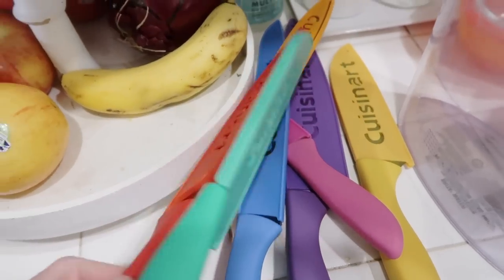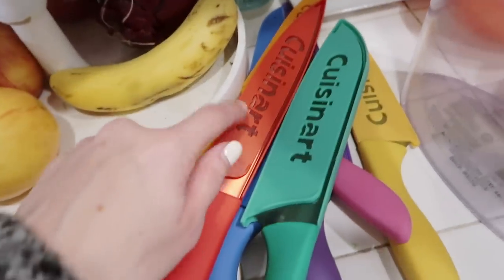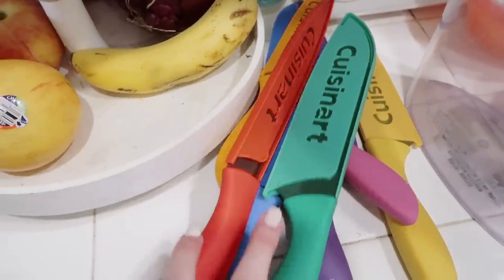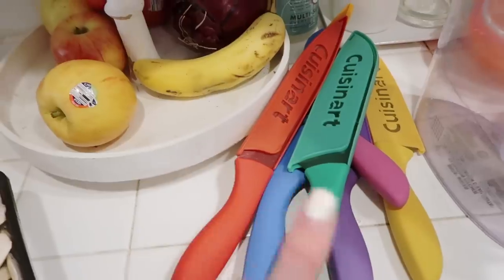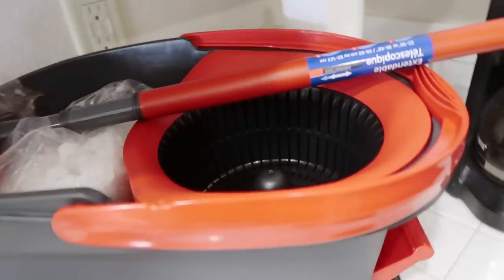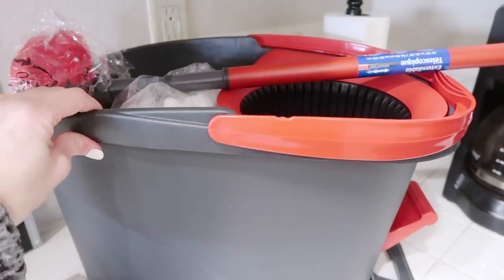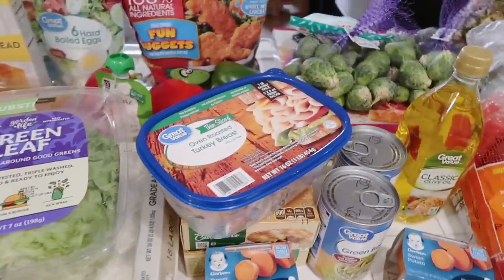Yesterday we also got these knives from Costco — they were on sale for $12.99 for a pack of seven. They each have a guard on them. And we also got this mop which is the O-Cedar mop — I haven't even fully opened it yet.